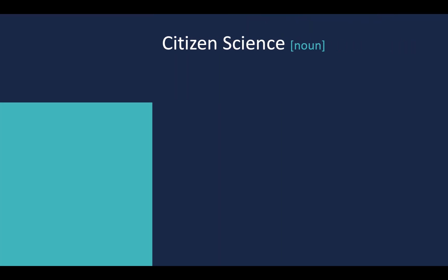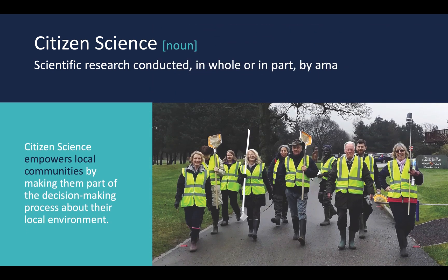Citizen science: scientific research conducted in whole or in part by amateur or non-professional scientists. Citizen science empowers local communities by making them part of the decision making process about their local environment.